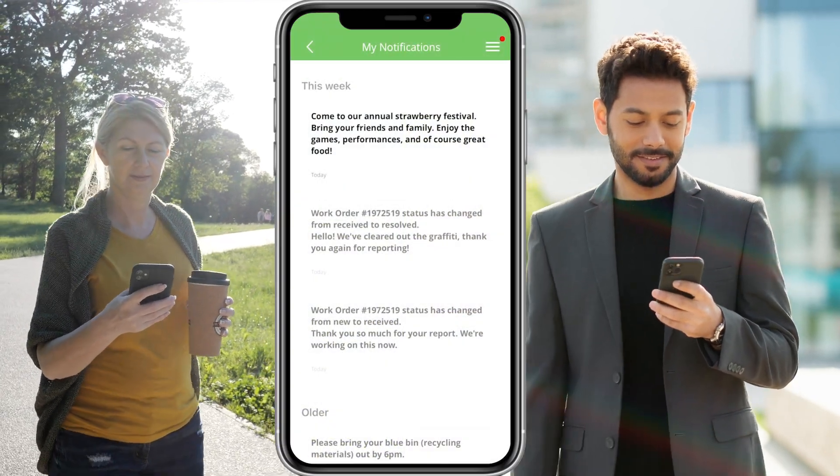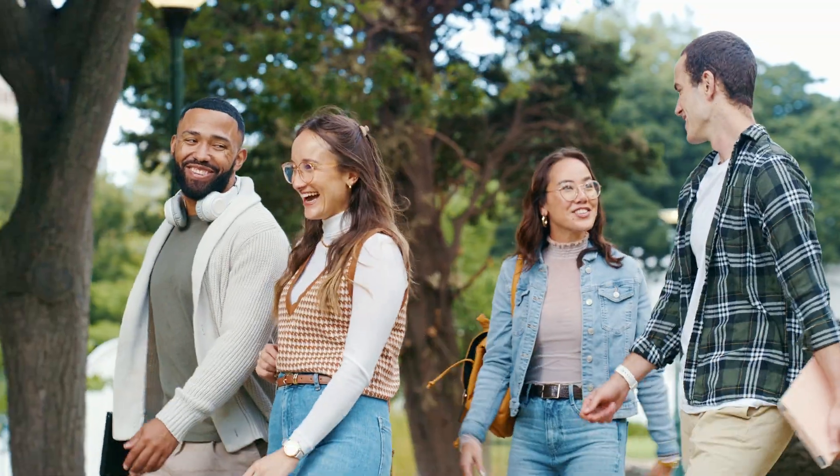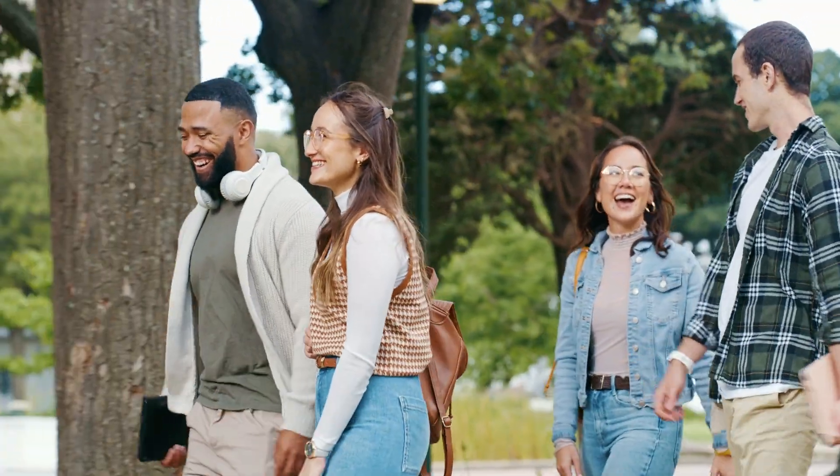MyCivic establishes a one-stop shop for news, information about officials, and community resources. With MyCivic, community engagement has never been easier.